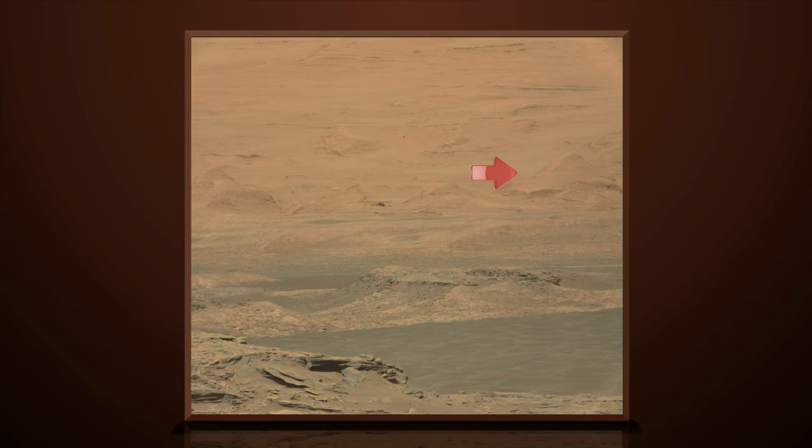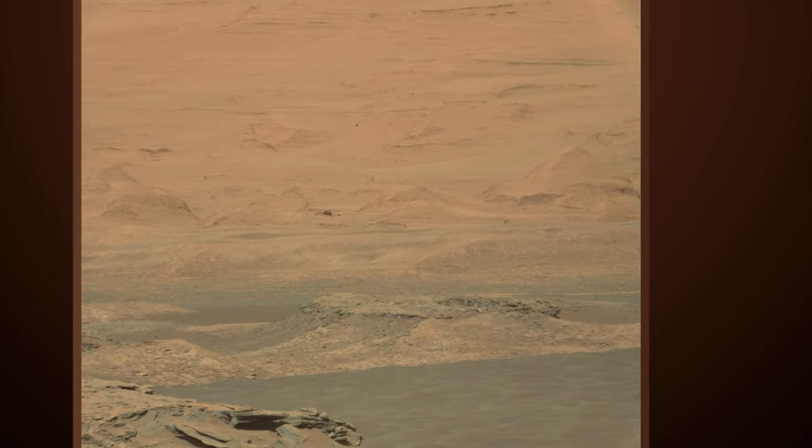If you take a look in the distant background, mid-right side, we can see what looks like a pyramid.